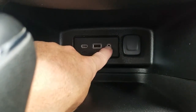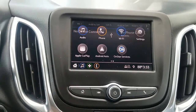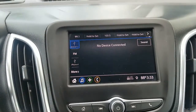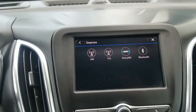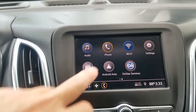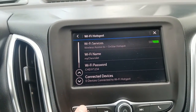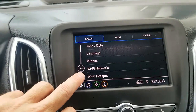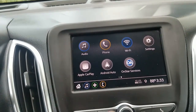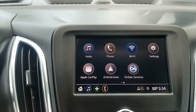Looking at the USB auxiliary power supply. Cold AC. Here's the information center — you can select audio: FM, AM, Sirius XM radio, and Bluetooth so you can set up your phone to listen to music. There's a page to set up your phone, and Wi-Fi setup is available. Apple CarPlay and Android Auto are both available — connect the cord and it mirrors your phone on the screen.